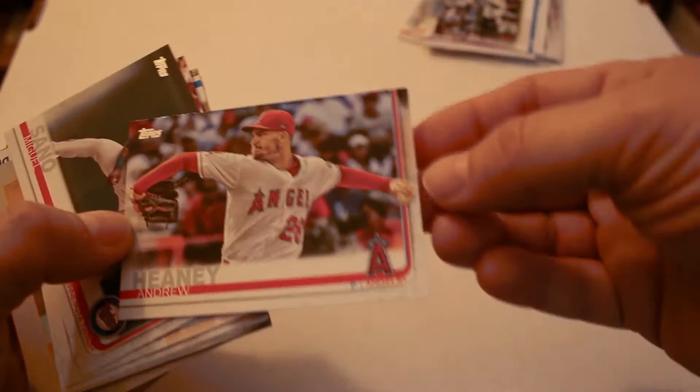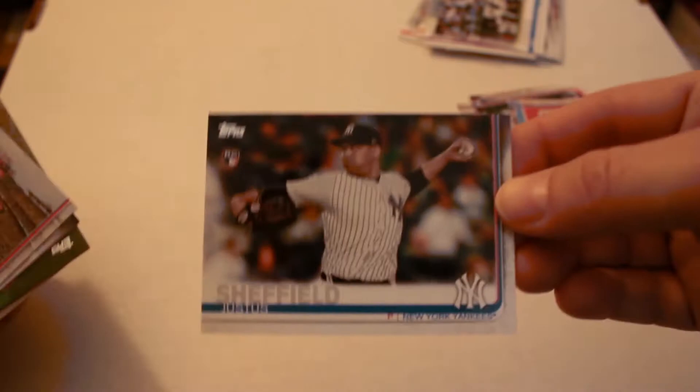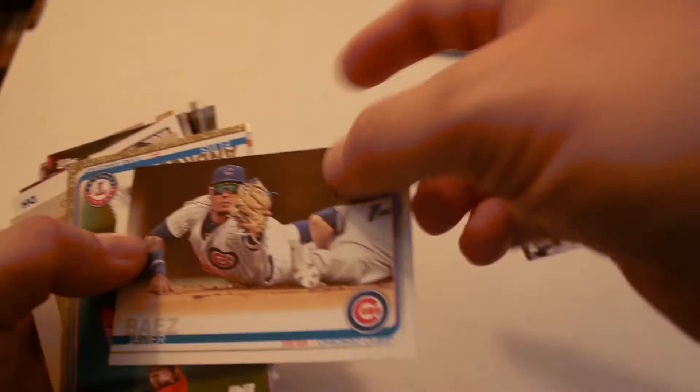Dee Gordon, Jon Lester from the Cubs, Julio Teheran, Andrew Heaney, Miguel Sano. Enrique Hernandez, Justice Sheffield rookie card, Washington Nats stadium card, Wrigley Field with Perez and Rizzo, Javi Baez.